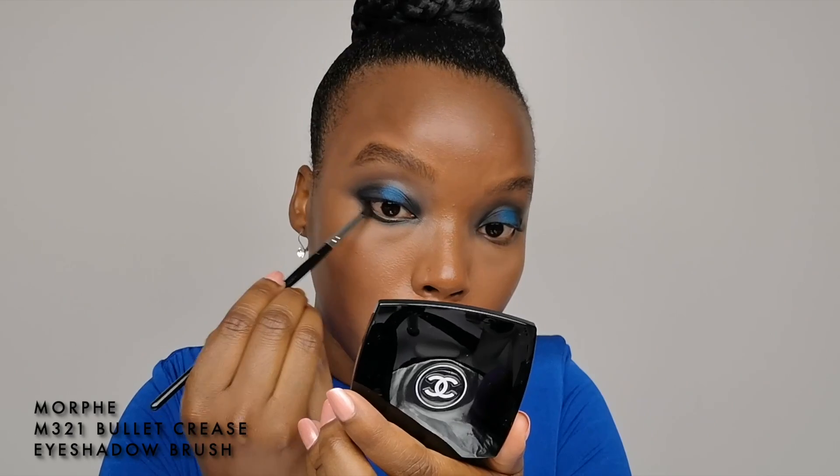Now I'm going to blend the outline of my eyes using the Morphe bullet crease eyeshadow brush that I was using before.